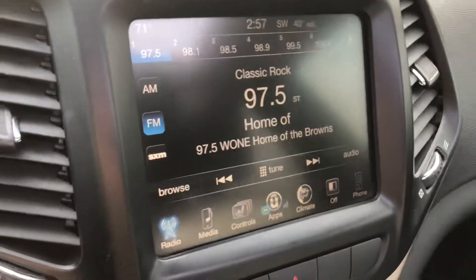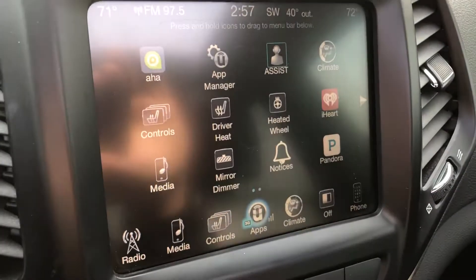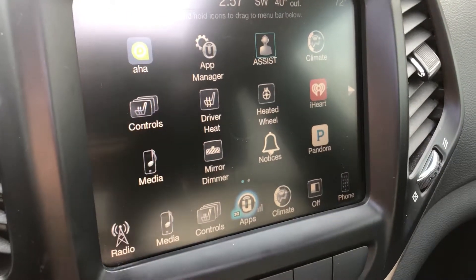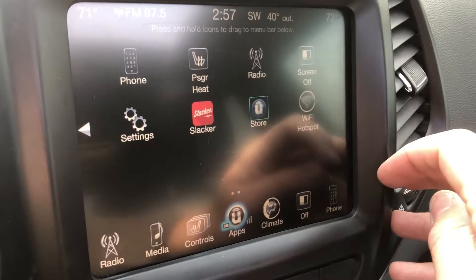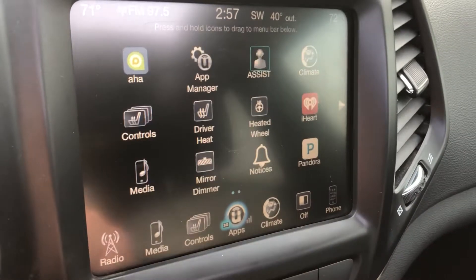Large touch screen — right now it's on a radio, but you have a whole host of apps. You can also turn on heated seats, heated steering wheel, and adjust different settings in the car. iHeart Radio, Pandora, WiFi hotspots — just all sorts of great features.